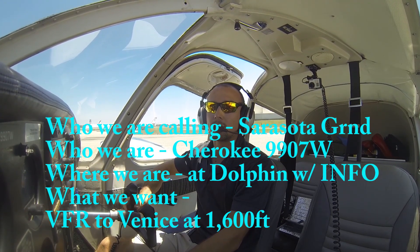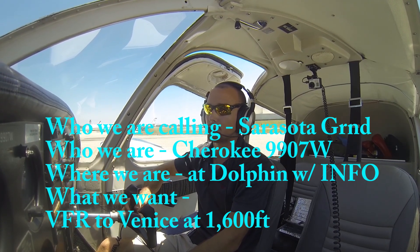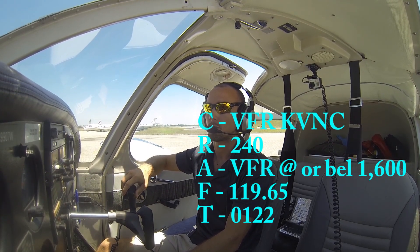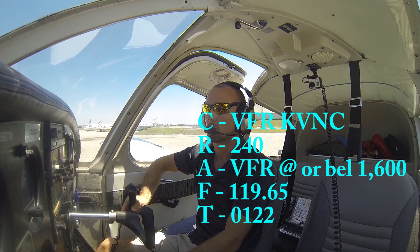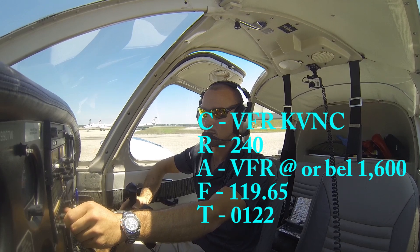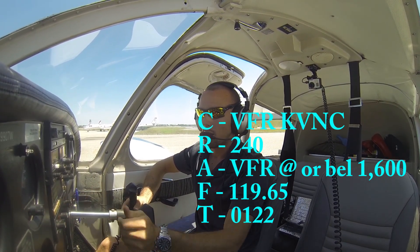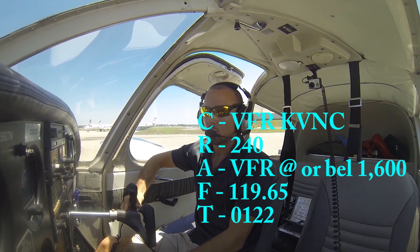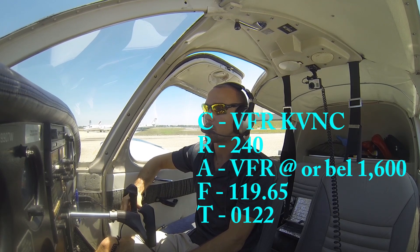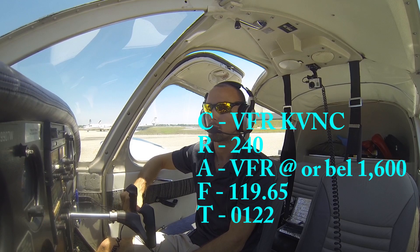Sarasota Ground, Cherokee 9907 Whiskey at Dolphin with Alpha, VFR to Venice at 1,600. [ATC]: Cherokee 9907 Whiskey, Sarasota Ground — after departure fly heading 240, maintain VFR at or below 1,600. Tampa Departure frequency 119.65, squawk 0122. [Readback]: On departure, fly heading 240, maintain VFR at or below 1,600, Tampa Departure on 119.65, 0122 in the box — 07 Whiskey. [ATC]: Cherokee 07 Whiskey, readback correct. Proceed to taxi.